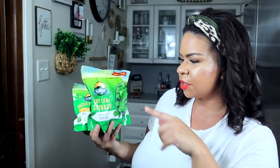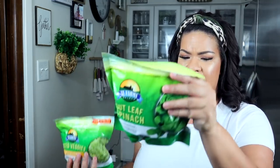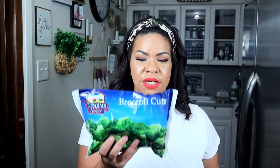Also from TJ Farm Select, we have cut leaf spinach — my first time seeing this. It looks pretty good, the bag size is nice, and it's microwavable. Since I don't own a microwave, I'd recommend putting this into a recipe, as Dollar Tree veggies can be soggy. I also got the broccoli cuts from the same brand — I'm not a big fan of this style because it usually has a bunch of stems, but for one meal it's fine.